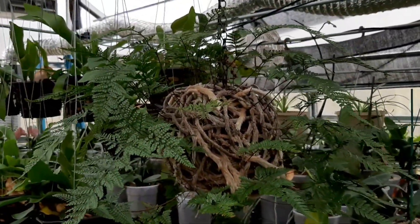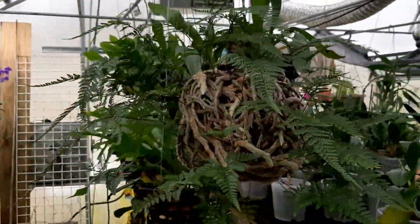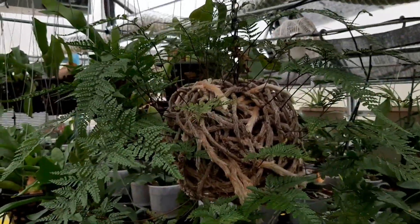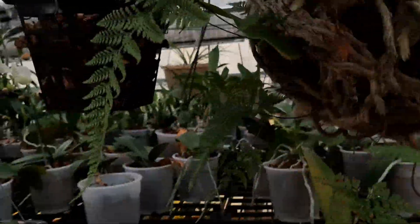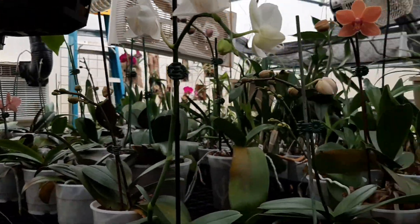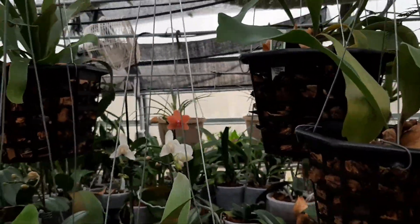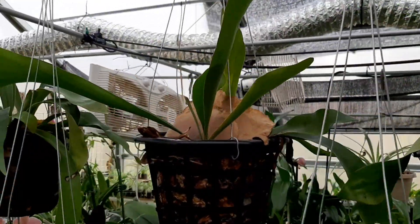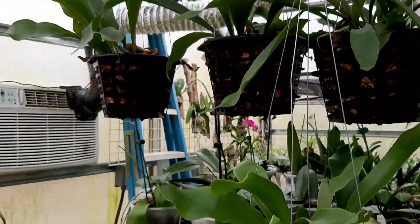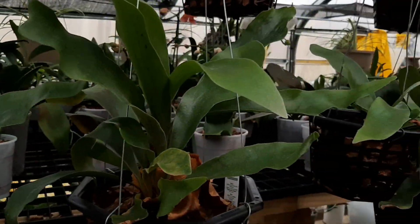Right here I have a rabbit's foot fern. I've had this probably longer than any plant I own — it's going on about six, maybe seven years old, and you can see the feet of it have just grown into a mess. See if I can sneak under here and give you a peek — I just got too many things hanging here in the greenhouse. The staghorn ferns, some of these are going to be mounted on some type of mount very soon because they're almost to the point of outgrowing these pots. I've got several of them, so I'm gonna put them on a mount and see how they look.